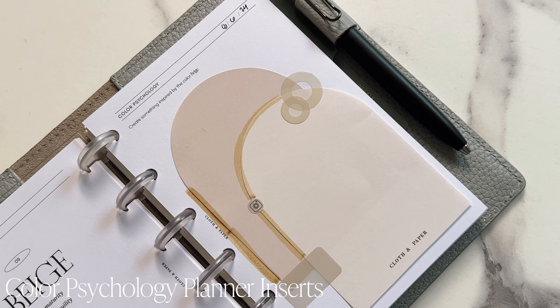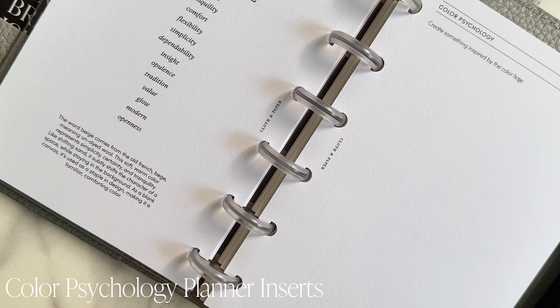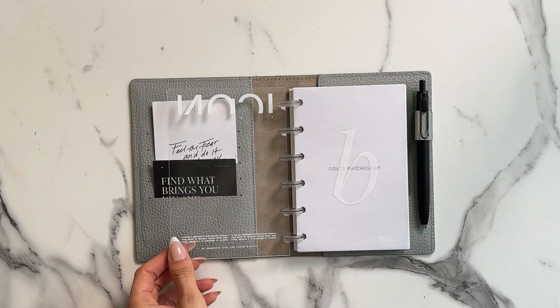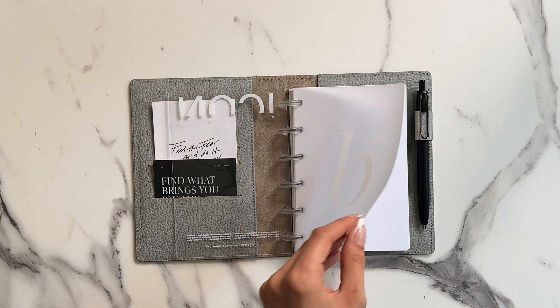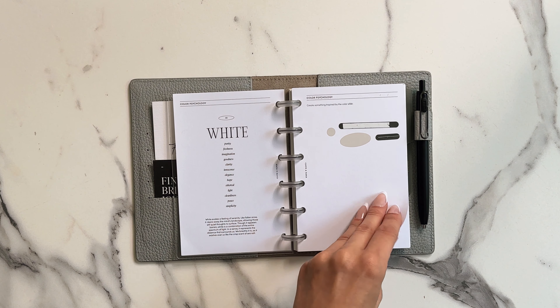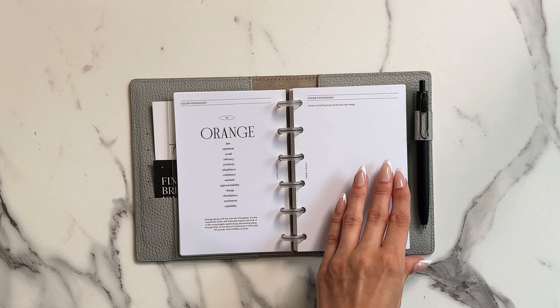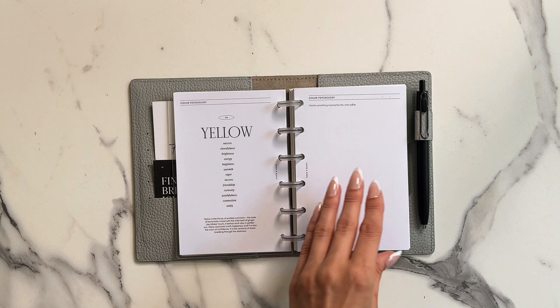Explore the depths of color meaning with the Color Psychology Planner insert. This tool helps you match colors to your moods and inspirations. It includes pages for each color with descriptions and concepts linked to that hue, plus space to create artwork based on those colors. This insert is perfect for expressing yourself through color and enhancing your creative projects.